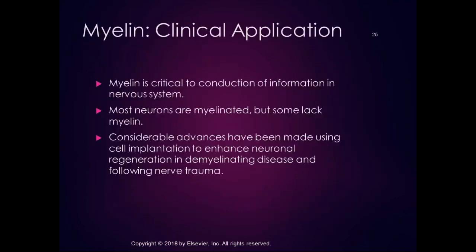Myelin is critical to conduction in the nervous system. Most neurons are myelinated, with very few lacking myelin entirely — it's better to think of neurons as more or less myelinated rather than myelinated versus unmyelinated. Advances have been made using cell implantation to enhance neuronal regeneration in demyelinating disease and following nerve trauma. There are both peripheral and central demyelinating diseases.